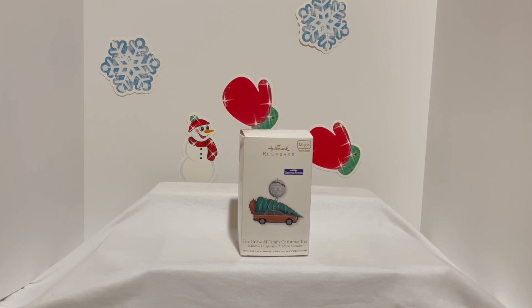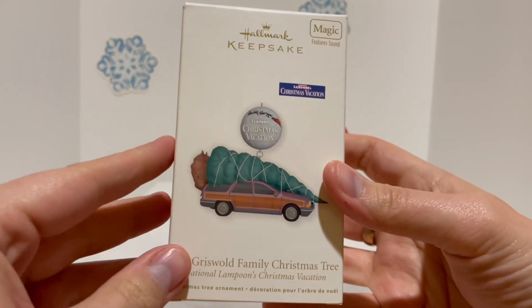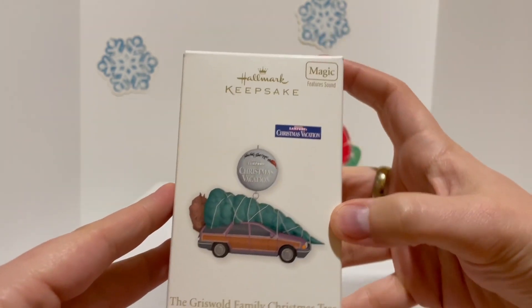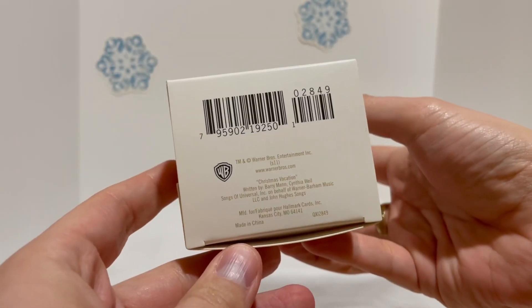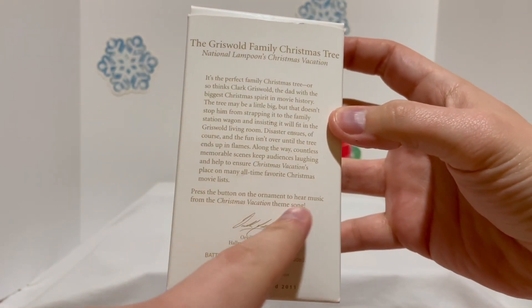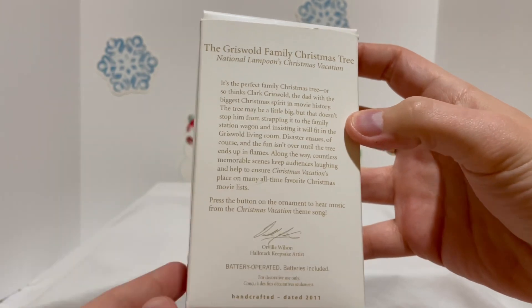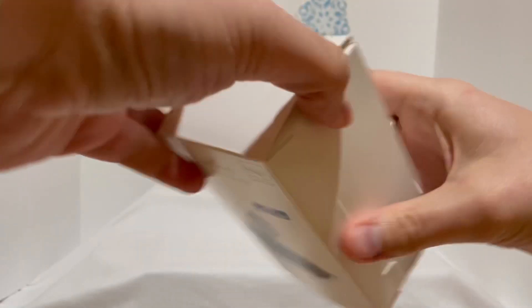I just got this one pretty recently for a fair price. If you haven't seen this one, let's check it out. Here's the box for all those interested — press the button on the ornament to hear music from the Christmas Vacation theme song, which should be pretty cool.